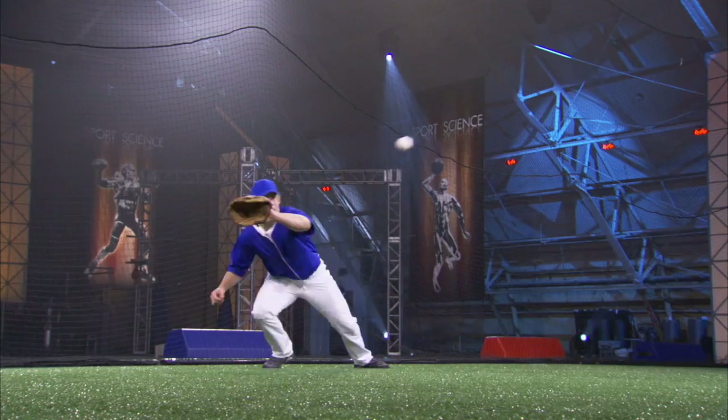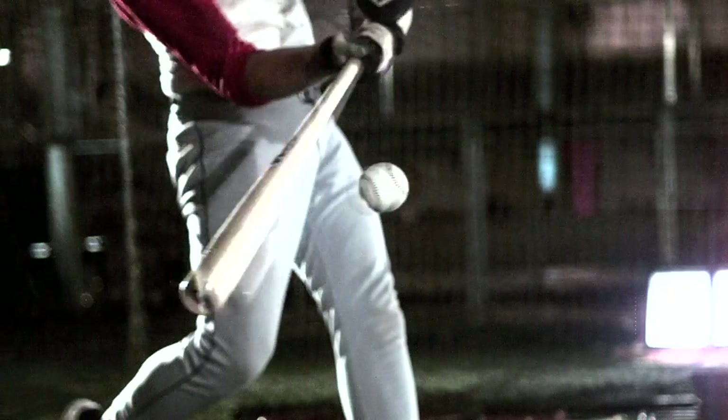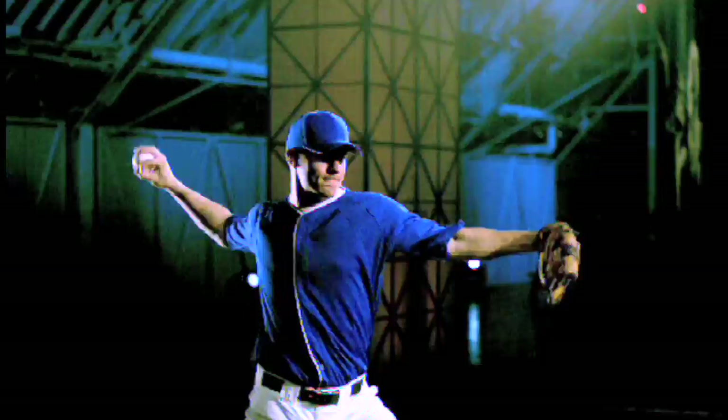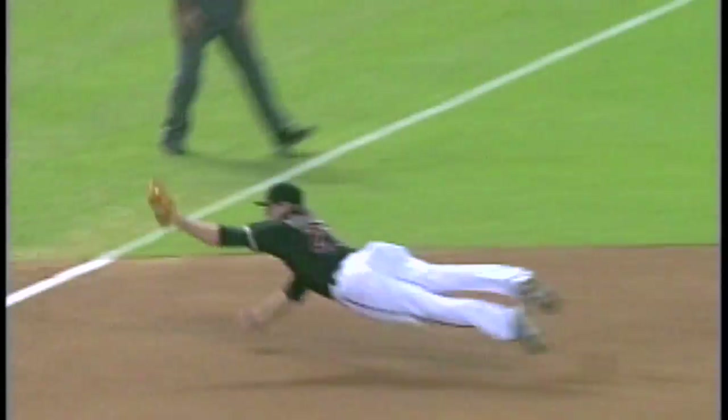Mark has to be nearly perfect as his margin of error — 1/500th of a second — is the same amount of time it takes the blade of a helicopter to rotate once. Add it all together, and you see why third base is called the Hot Corner.